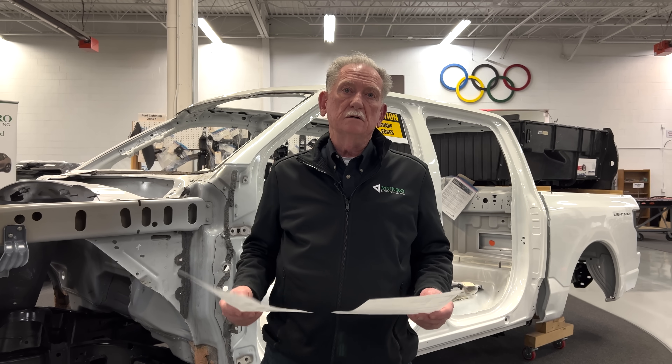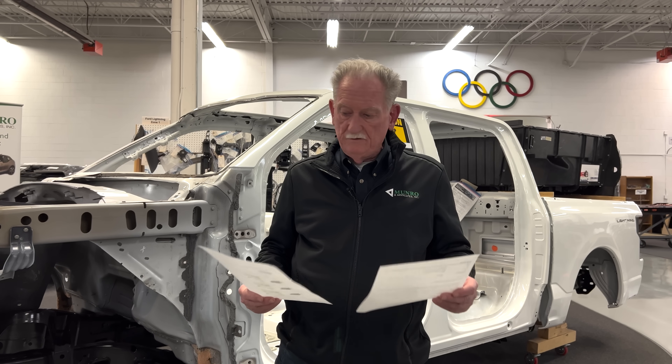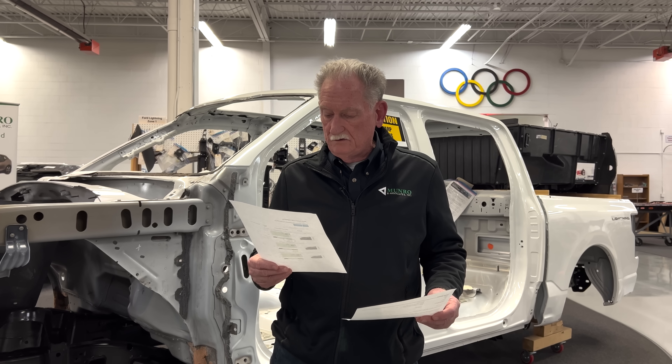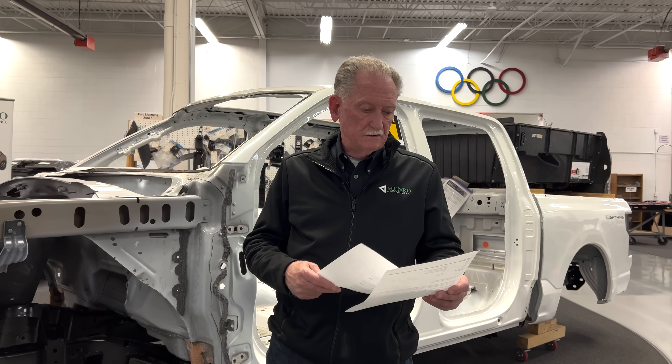The battery pack on the Ram gives you about 145 miles of range, while the F-150 Lightning gives you about 320 miles on battery alone.